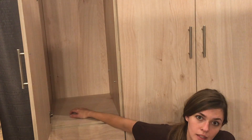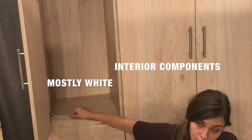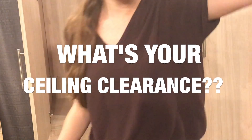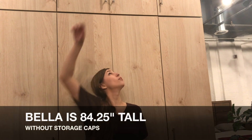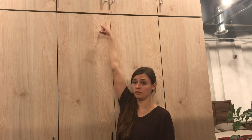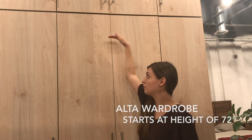Another difference between the Alta wardrobe and the Bella wardrobe: the Alta wardrobe is mostly white on the inside, while the Bella wardrobe has a matte finish on the inside. It's a matter of taste and how much ceiling clearance you have to work with. The Bella wardrobe starts at 84 inches in height — that is without the storage cap — while the Alta starts at 72 inches, so it's about one foot less.